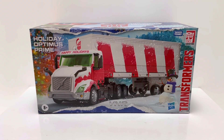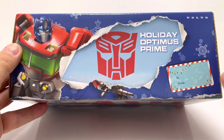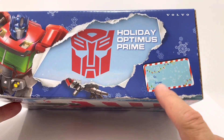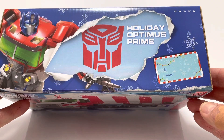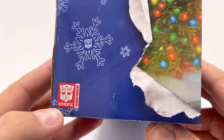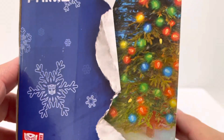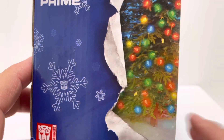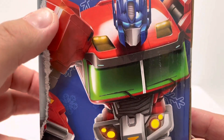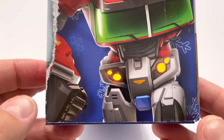That's about it for the front of the box. On the top, you see Holiday Prime in his robot mode, and I just love the fact that you have the wrapping paper — it looks like it's ripped open. You do see the Volvo trademark up there, and also the 'to and from' label where you can write who you want to give it to and who it's from. On the side, you get the same image of that ripped open wrapping paper, the Authentics logo, and I just love the little Autobot logo inside the snowflakes. Very cool touch.